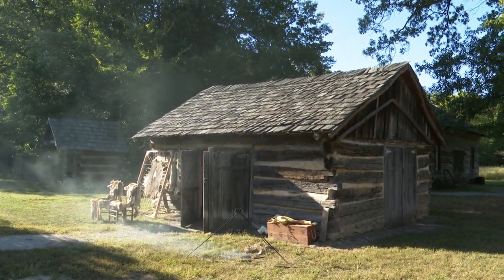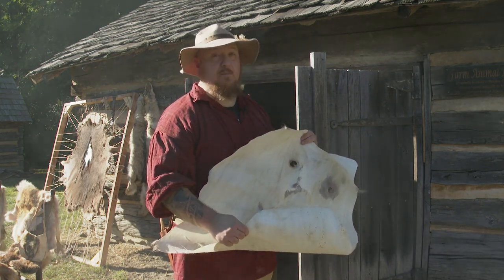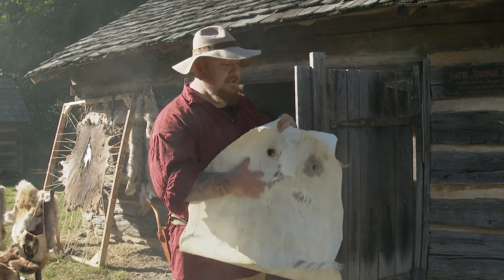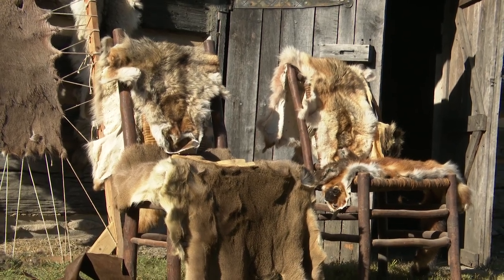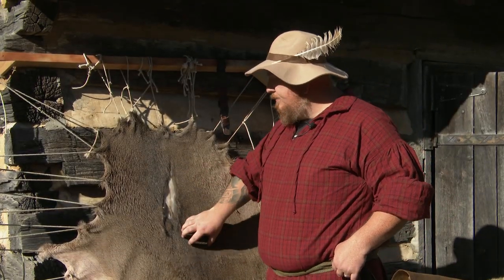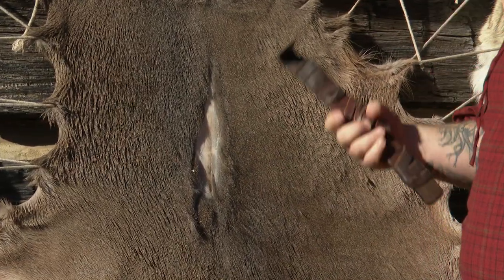Most animals actually have enough brain material to tan their own hide, and there are a few exceptions — cows being one of them, bison being another. They just have too thick of a hide. But a deer hide will tan up very nicely using its own brain. Squirrel, raccoon, possum, mink, beaver — it doesn't matter. We're going to frame up a deer hide and let it dry, and it's going to be kind of like a drum.